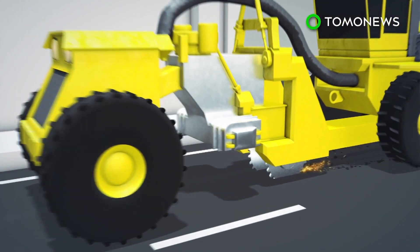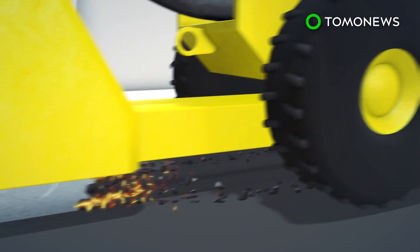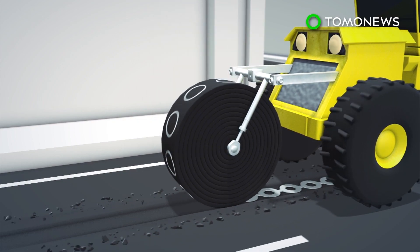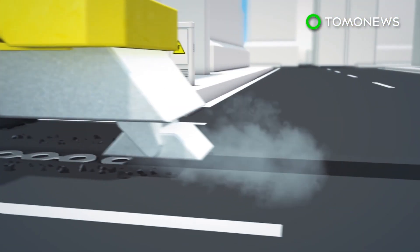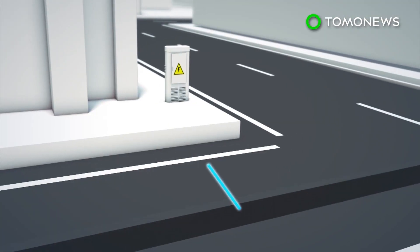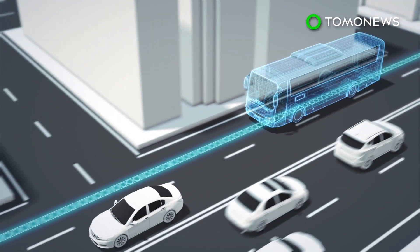Electrode claims it can lay two kilometers of energy transfer coils in a day. The road is dug up by one machine, the coils are laid, then another machine buries the coils under bitumen. Roadside equipment helps to monitor electricity usage. Electrode hopes to begin testing the system with a public bus in Tel Aviv.